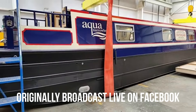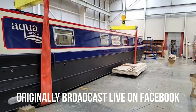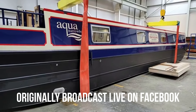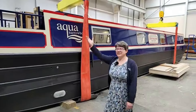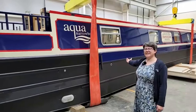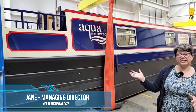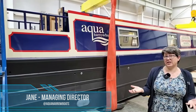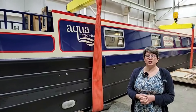Hello everybody, thanks for joining us. Shall we show our faces? Hi, so this is Aqua Spirit and this is the boat we're going to show you today. This is a sponsored hire boat so I'll just explain a little bit about what a sponsored hire boat is before we walk through it and while we're waiting for people to join us.